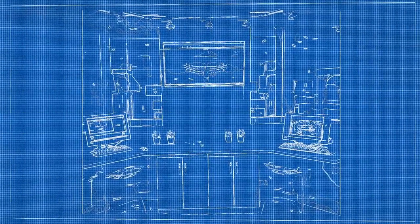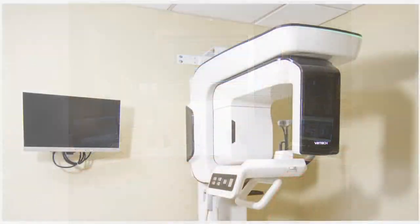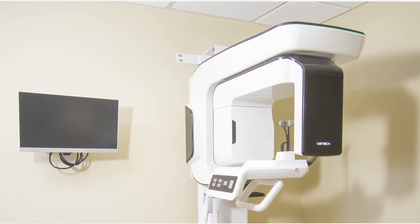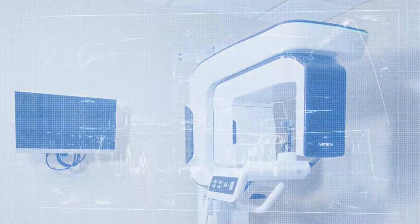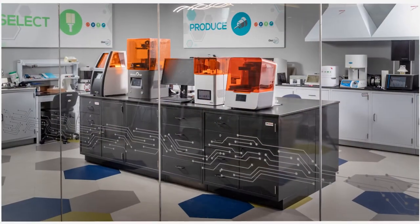Each CenterPoint location offers a large digital imaging suite where you can work with 2D and 3D x-ray units and imaging software from the best brands in dentistry. And while you're here, get familiar with BencoNet and test drive Benco's one-visit solution in our dedicated CAD CAM suites.